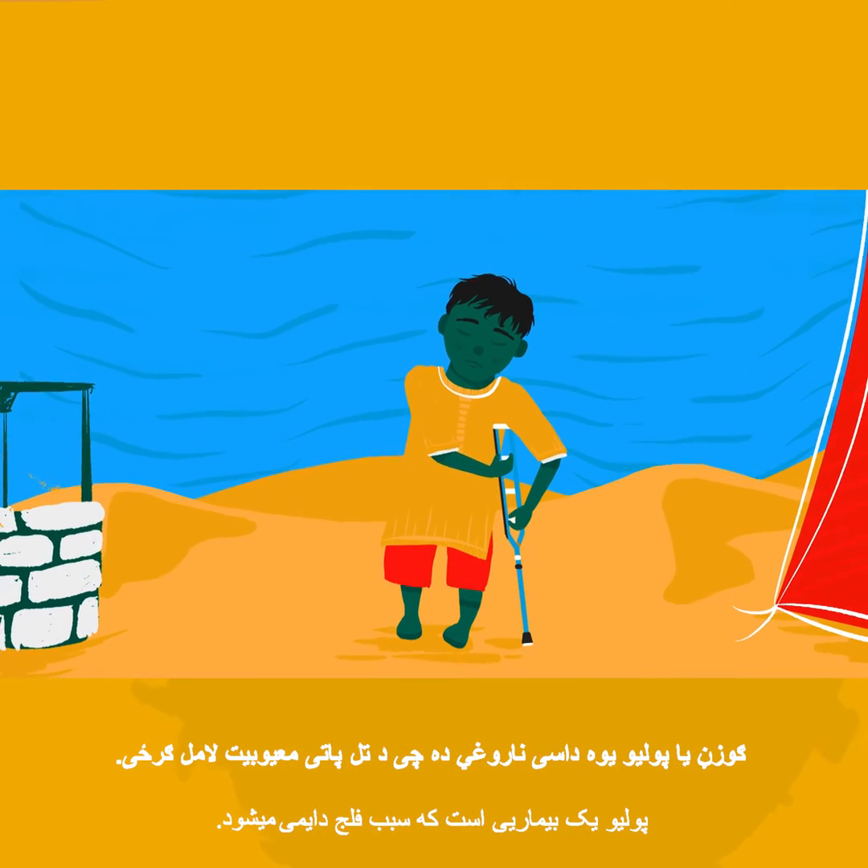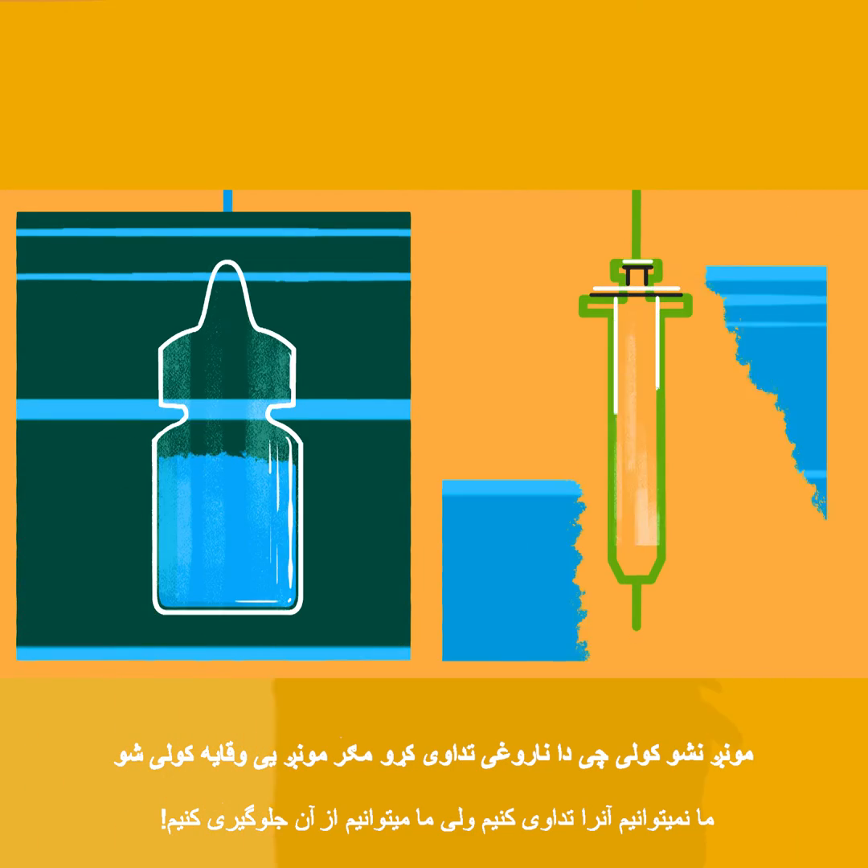Polio is a disease that causes permanent paralysis. We can't cure it, but we can prevent it.